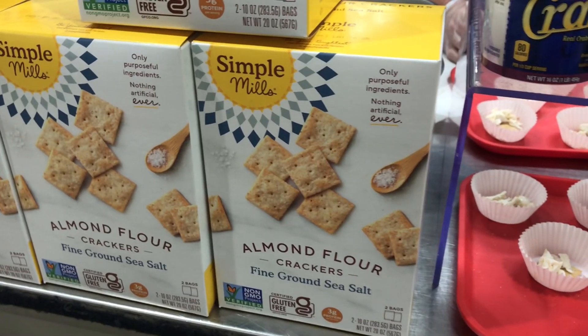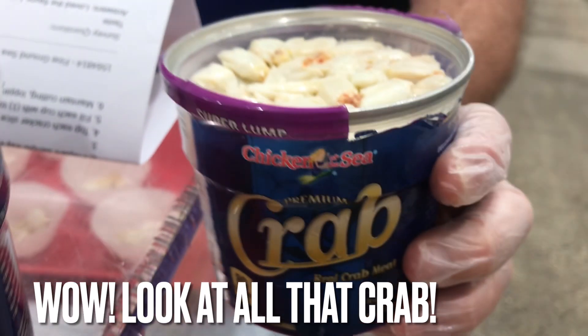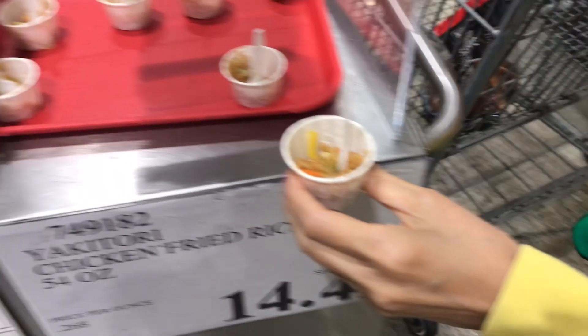Next we got to try this almond flour cracker with real crab meat — wow, a pound's worth for $9.99. Next we got to try this chicken fried rice.